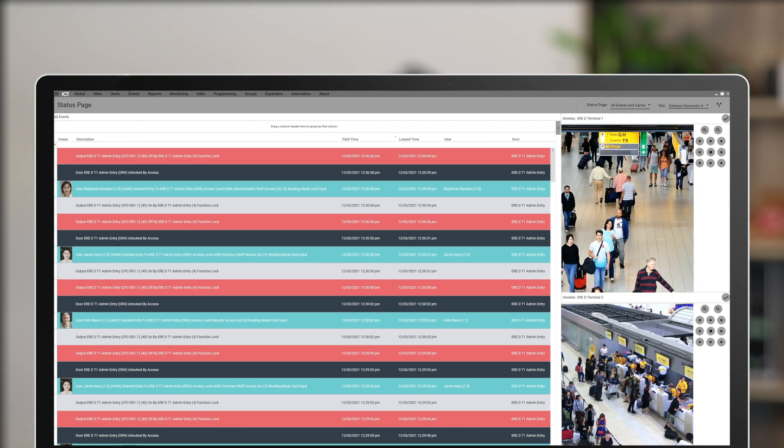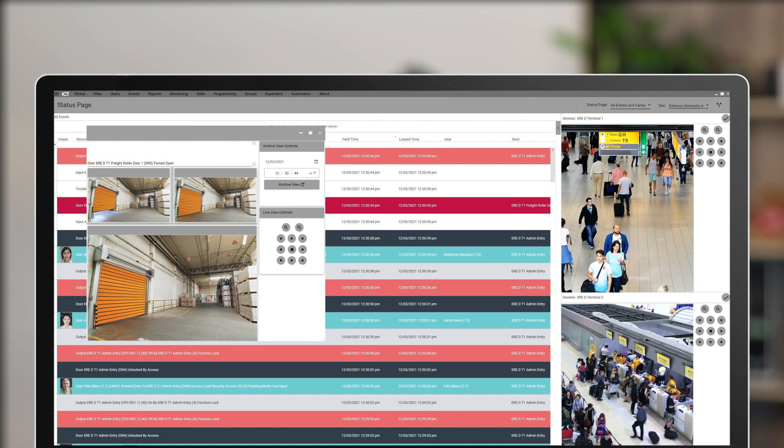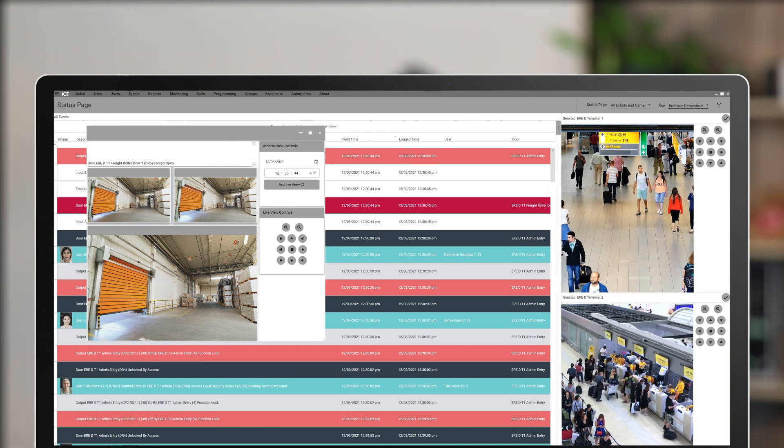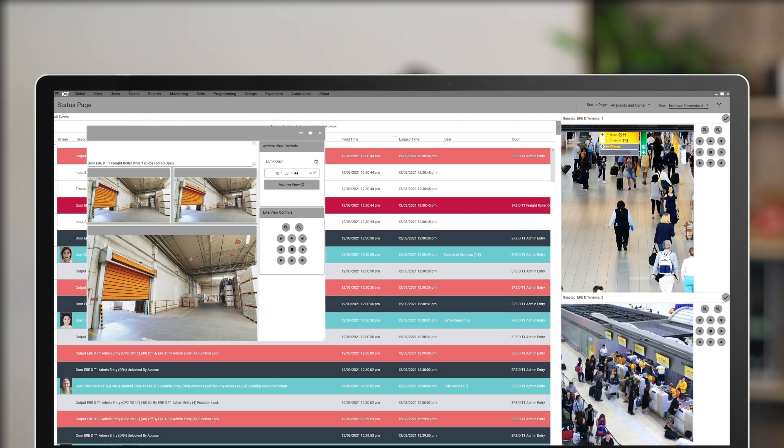An automatic pop-up can display a live video stream on any door event, allowing you to see when someone is at the door or when the door has been forced open. You can also view a selection of high level interface events directly within Protégé GX.